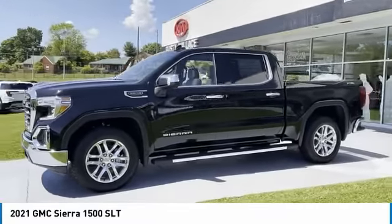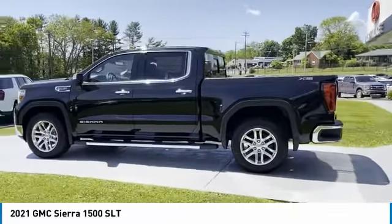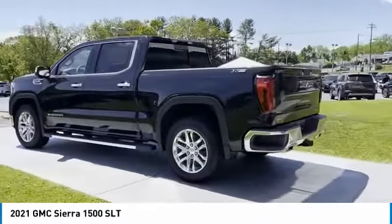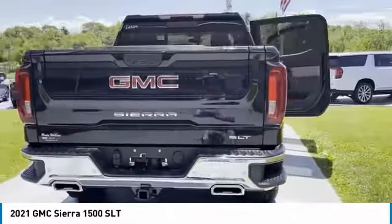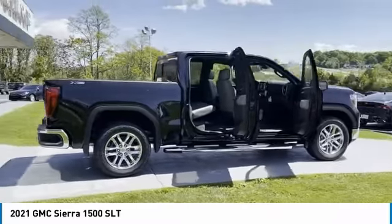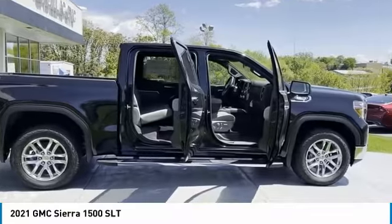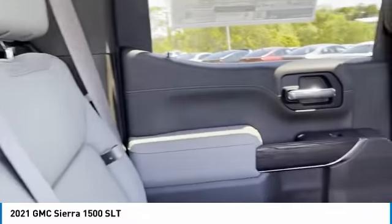We are pleased to show you the 2021 Sierra 1500. The GMC Sierra is a full-size pickup with all the functionality you could expect. With multiple trim levels, the GMC Sierra provides a wide range of features for you to enjoy. Power and advanced technology can both be found in this fantastic truck. Here are some of this vehicle's great options.